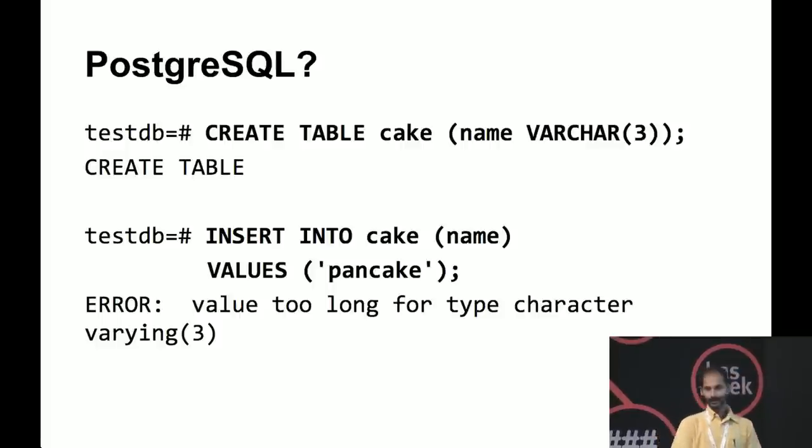Let's see what happens if we try the same thing with Postgres. Postgres says it's an error — it can't handle this. If Postgres writes back successfully, the data is safe. In this case, using varchar(3) and giving a longer value gives an error — that I can live with. I immediately know it has not been accepted. But with MySQL, if you don't know this is happening, you'll realize it later and your data will have been lost.